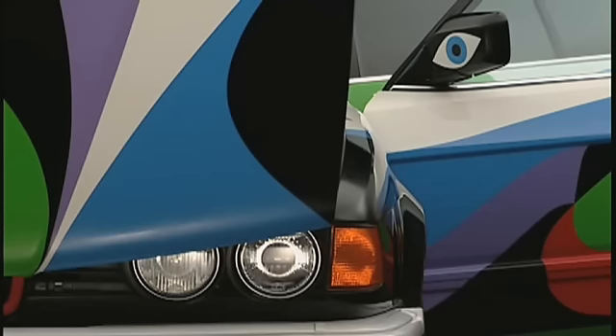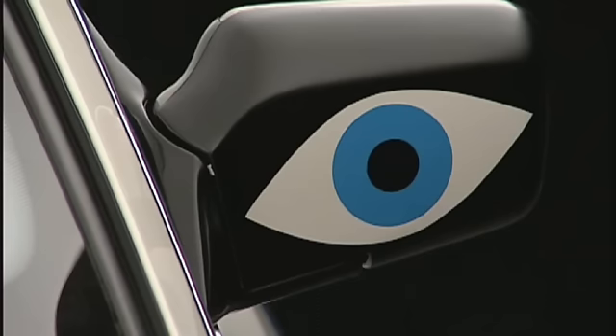One detail catches one's eye especially — the wing mirror. As if we want to say, look here, the art car is looking at you.